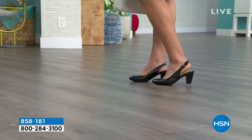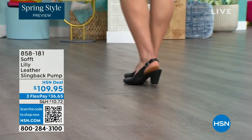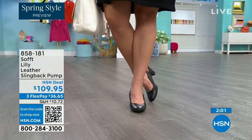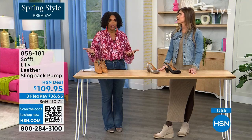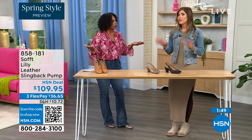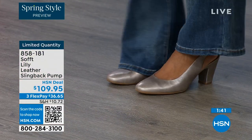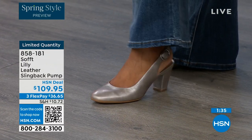These are true to size — very true to size. I'm wearing size nine, my regular size. Sometimes in heels I have to go up, but not in these. We have half sizes up until size 10. I wear a nine and a half in all Soft shoes, so they are definitely true to size. After size 10, we just don't have the 10 and a half, but everything else runs true to size. Please order true to size.